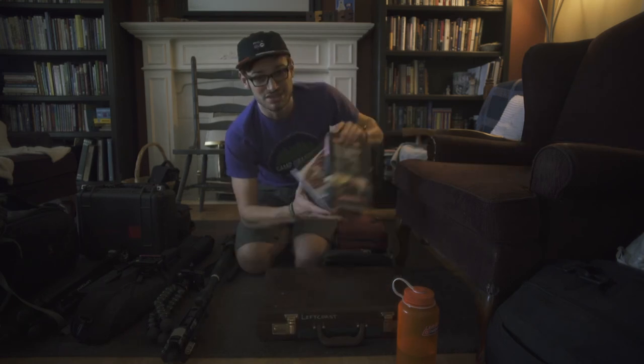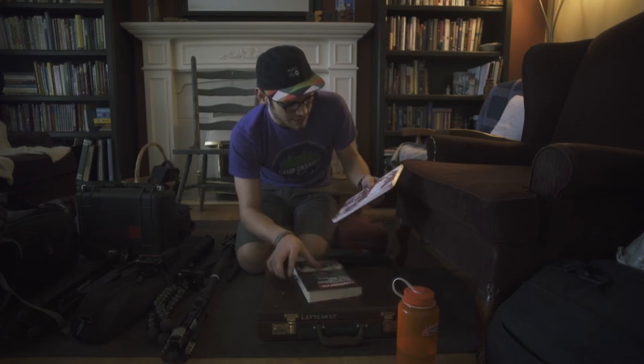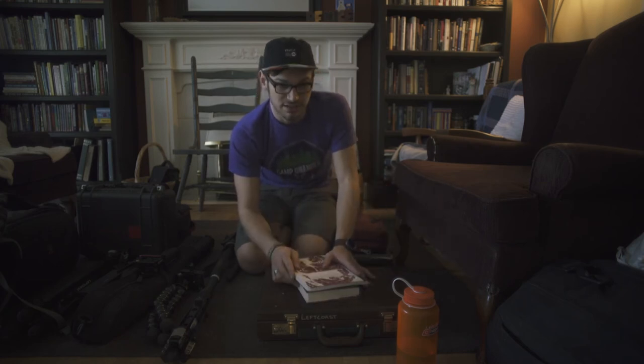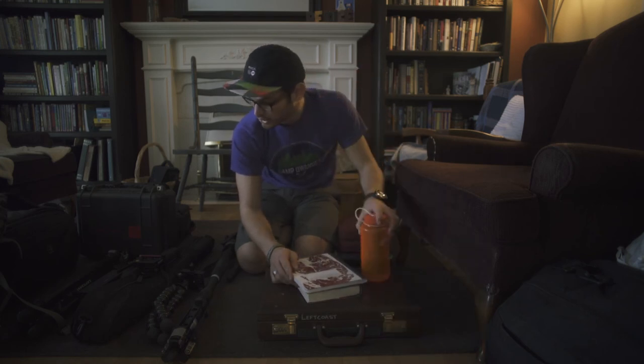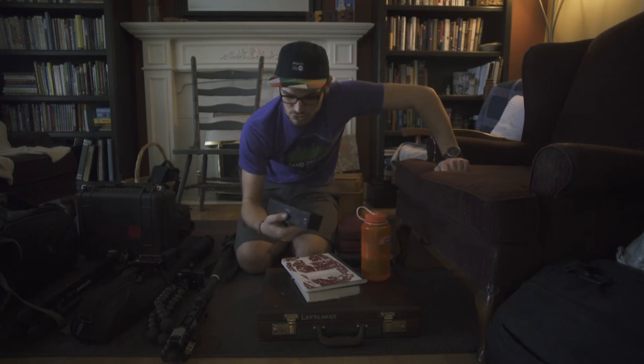I almost always take books on my trips — this is a new book from Gary V, so I'm reading that right now. And this is a notebook for jotting down ideas. Nalgene water bottle, and a Bluetooth speaker — because you never know when you're going to want to blast some tunes.